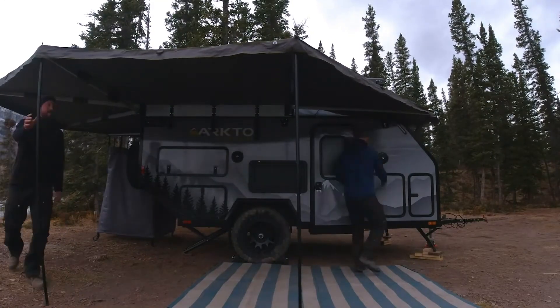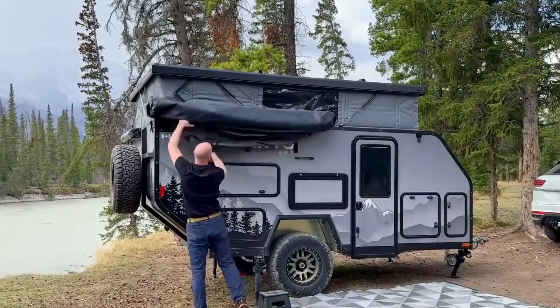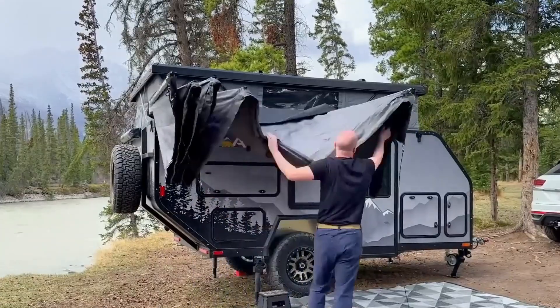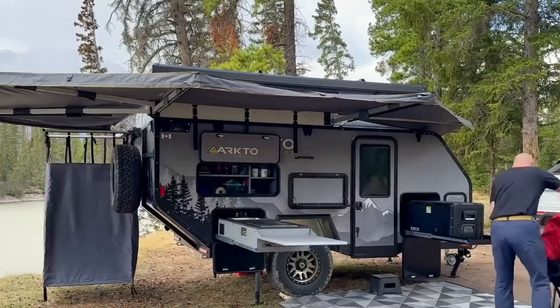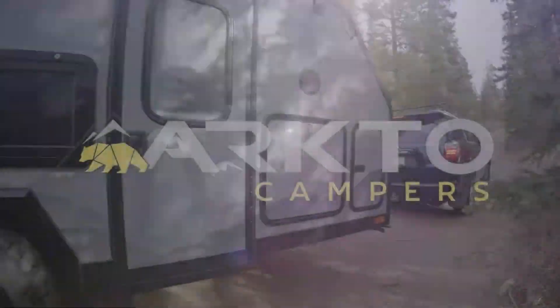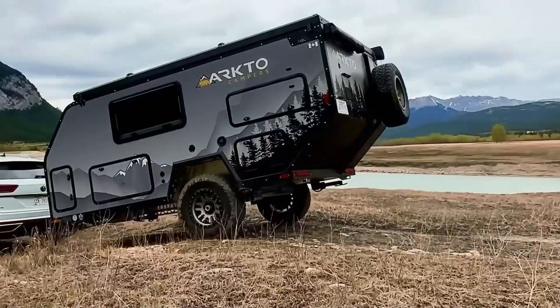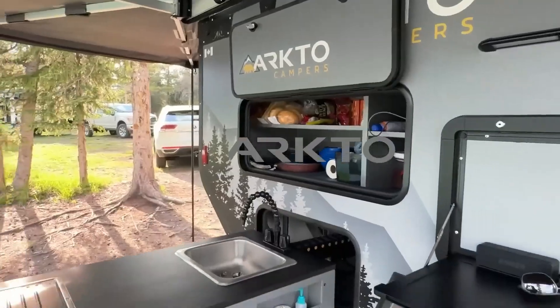Inside, the G12 transforms toughness into comfort. It sleeps up to 4, featuring a cozy queen bed, convertible lounge seating, and a pop-up roof that expands headroom to nearly 7 feet. Step outside to a fully equipped outdoor kitchen complete with a dual-burner stove, stainless steel sink with hot and cold water, 75-liter fridge, and spacious pantry.